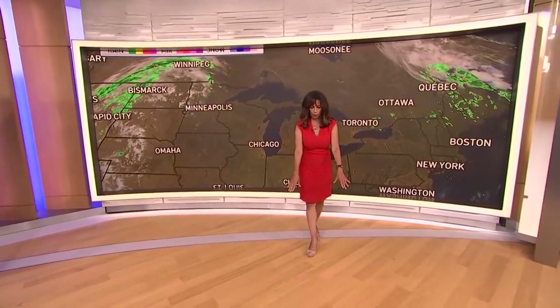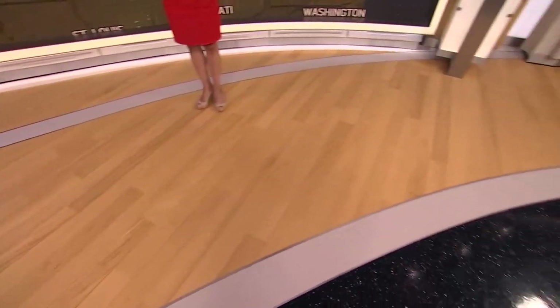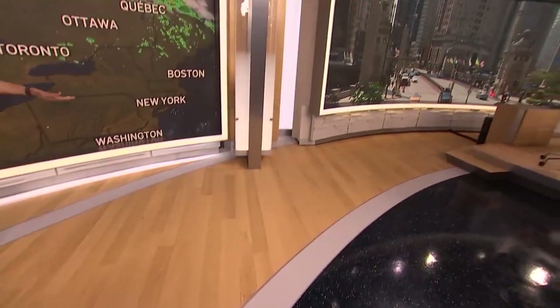Now look at the floor. All design elements have a meaning. This is white oak — well, actually it's a facsimile of white oak, a print of white oak. But we have it there for a reason, because that is the state tree of Illinois. How about that?